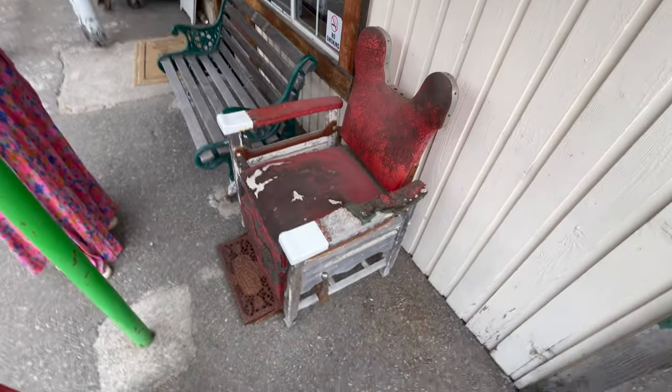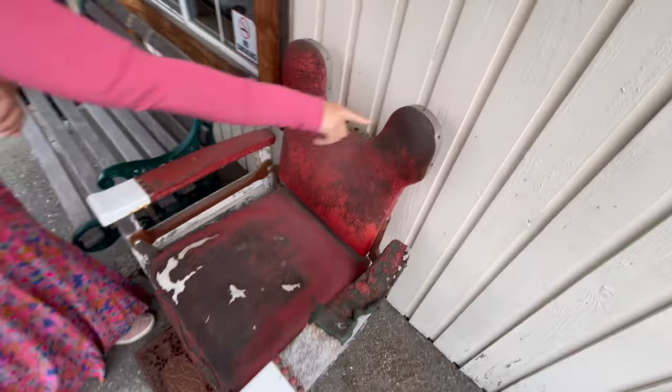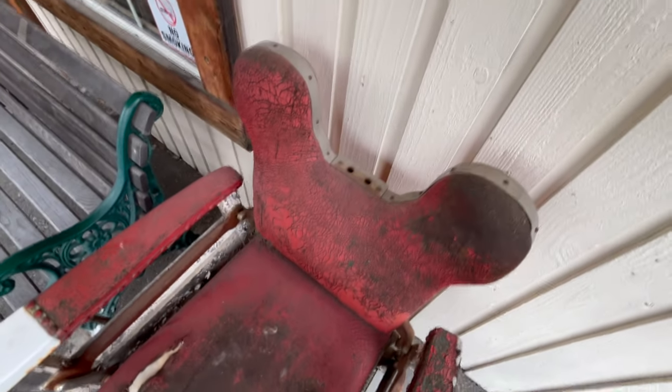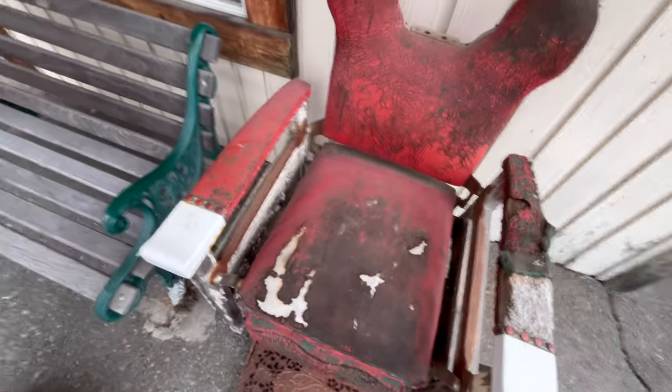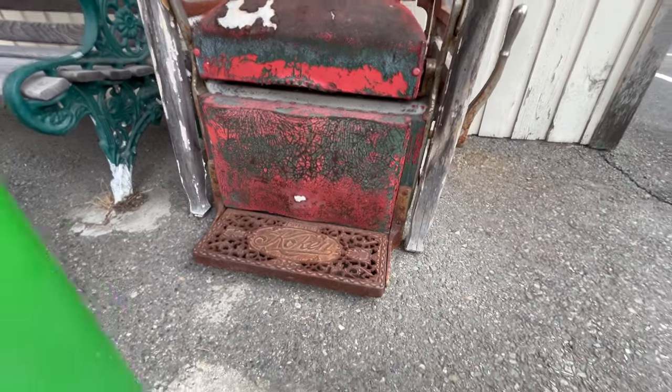Meg spotted this antique doctor's office or haircutting chair. I presume it's a haircutting chair. It's patented.